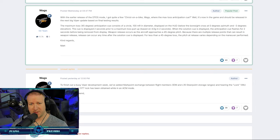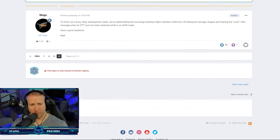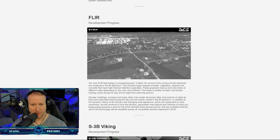Wags put out a couple of Viper mini-updates on the forum — I'll link those in the description below. The detoss mode is going to be updated with the correct HUD symbology. Also, to finish out a busy Viper development week, they've added mark point exchange between flight members, which we talked about in a previous video, and pilots will also hear the lock voice message when they have a single target track.